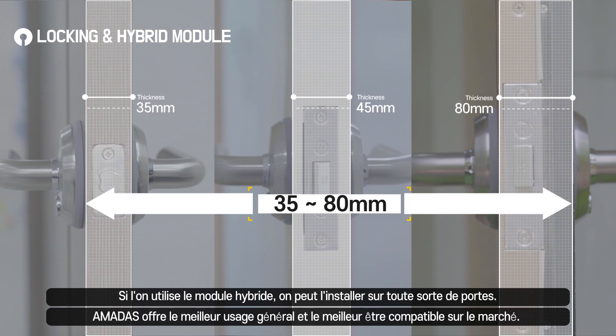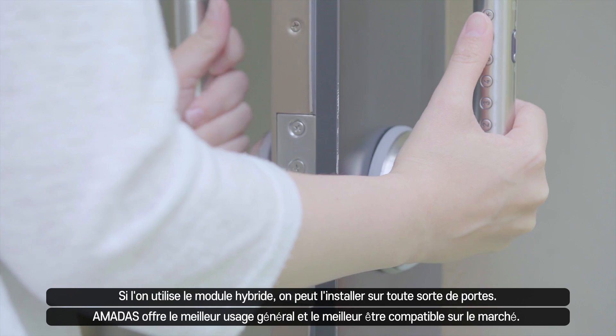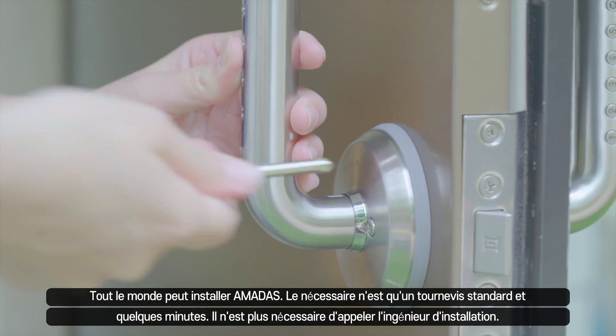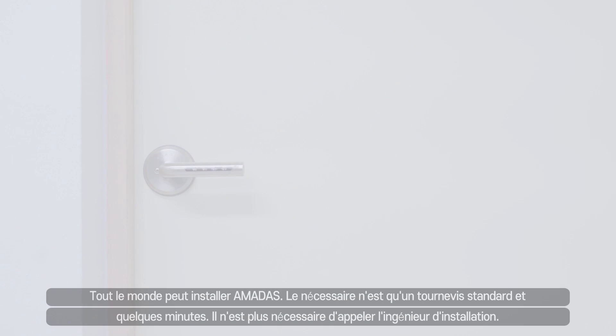With the hybrid module, you can install Amadas on any type of door. We offer the highest versatility and compatibility in the market. Anyone can install Amadas — all you need is a standard screwdriver and a few minutes of your time. There is no need to call a professional installer anymore.